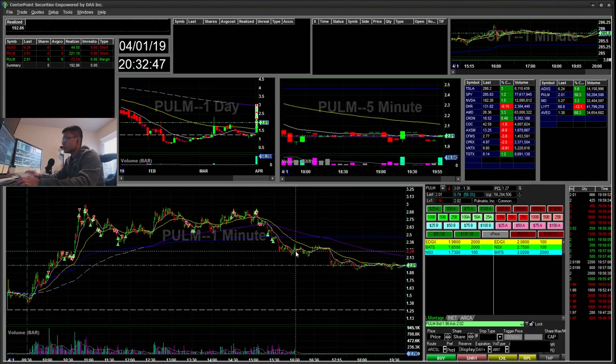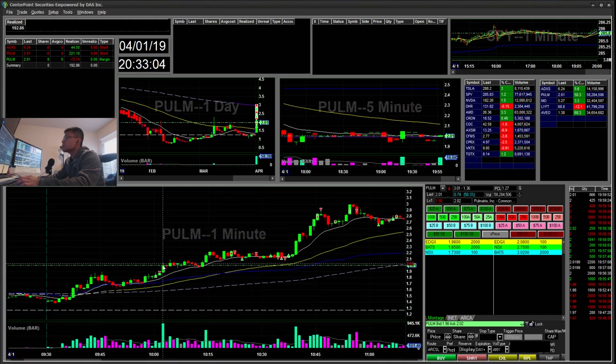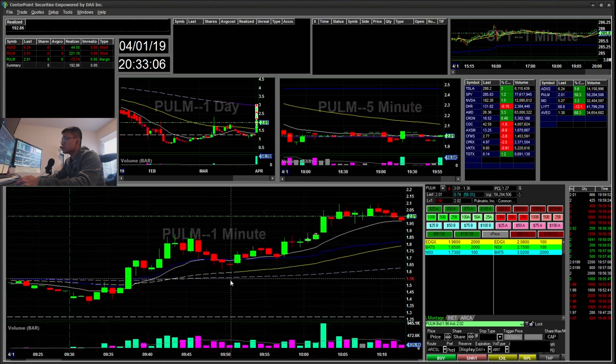My next trade was PULM. As you can see, my chart is pretty much a christmas tree — I over-traded this one a bit. I'm going to try to go over my thought process on each of these trades. I'm not really proud of my trades on this ticker.